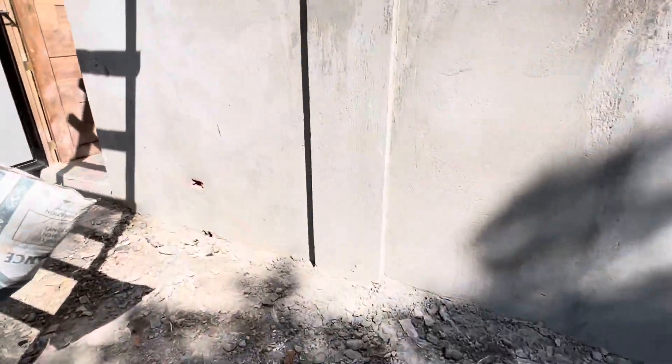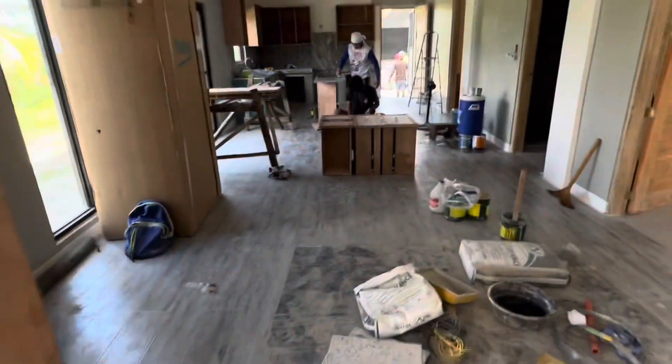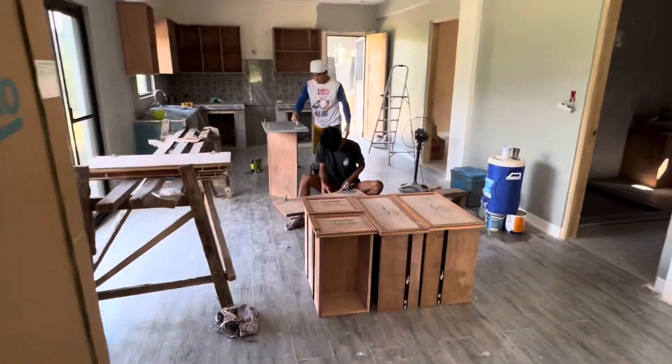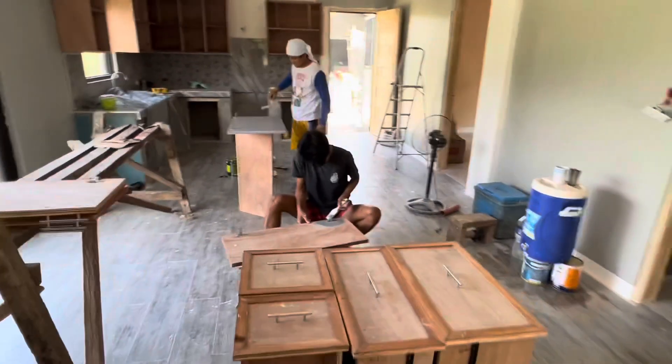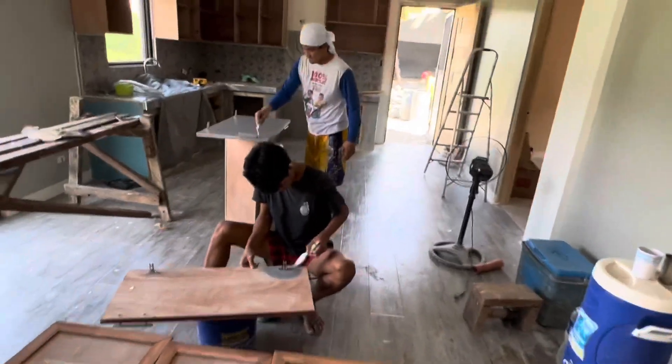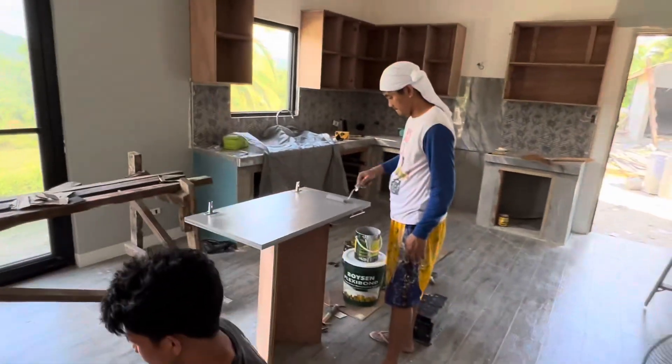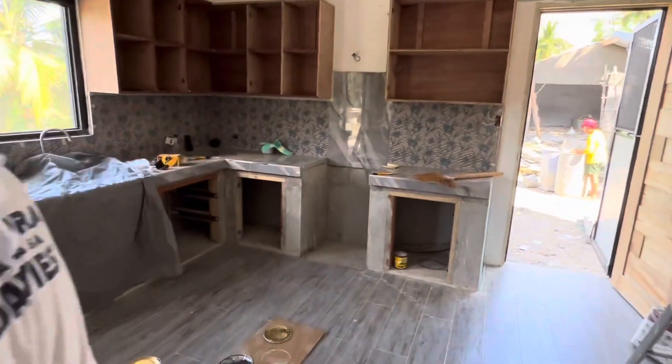We've got just a partial crew here today, trying to focus on the downstairs so we can move in. Kitchen cabinets are done. I've got Rod and Brian painting the cabinets — put the primer on, paint them all up, and get all the cement skim coated and painted.